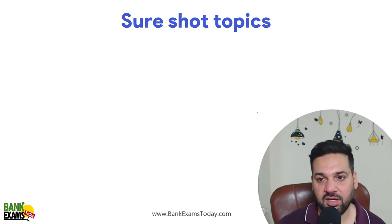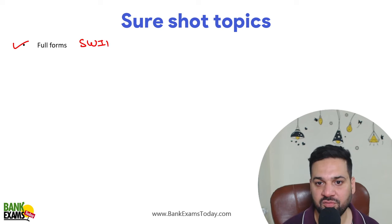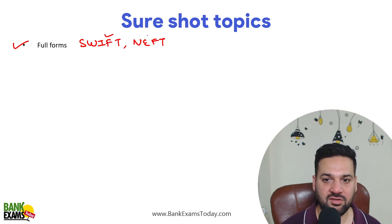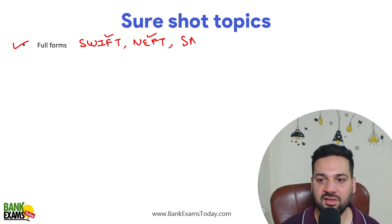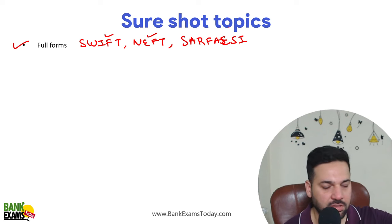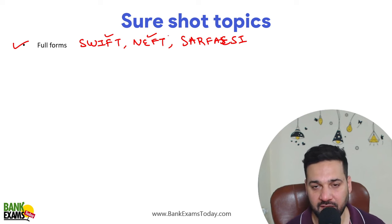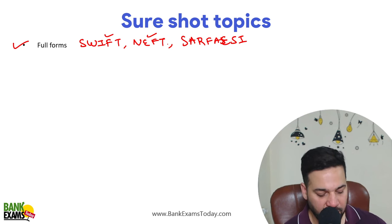So what to study in these last two to three days? Full forms first of all. For example, what is the full form of SWIFT, NEFT — common full forms — and SARFAESI. These questions are in the exam and it is very, very common that questions come from full forms.